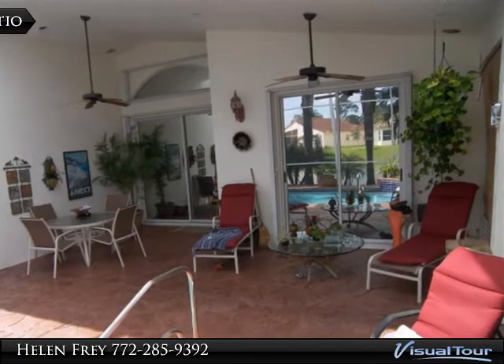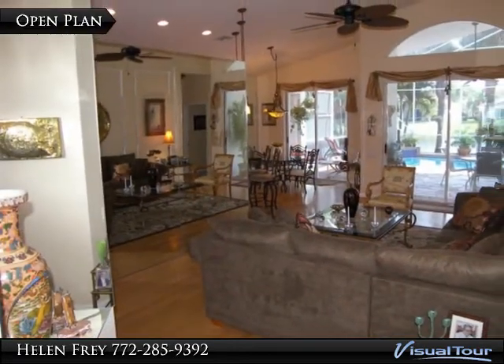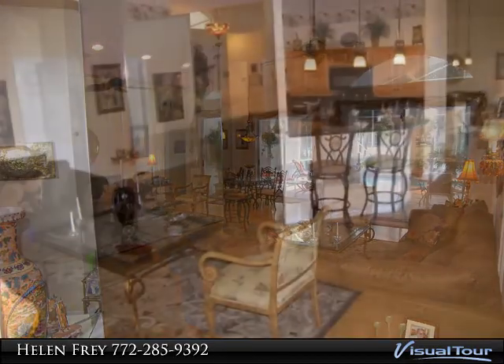The kitchen has gorgeous maple cabinetry, granite, and a charming room waiting to be used as a breakfast nook. The den could be used as a third bedroom or stay as a den.